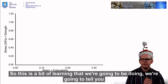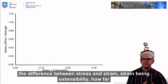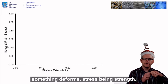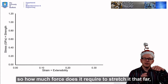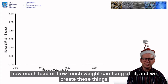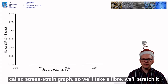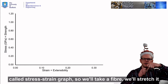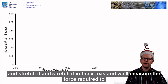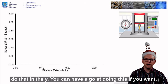This is a bit of learning that you're going to be doing today. We're going to tell you the difference between stress and strain. Strain being extensibility — how far something deforms. Stress being strength — how much force does it require to stretch it that far, how much load or how much weight can hang off it. And we create these things called stress-strain graphs. We take a fibre, we stretch it and stretch it and stretch it in the x-axis, and we measure the force required to do that in the y.